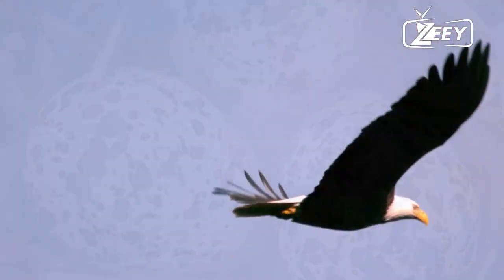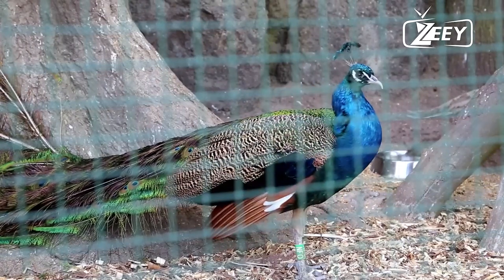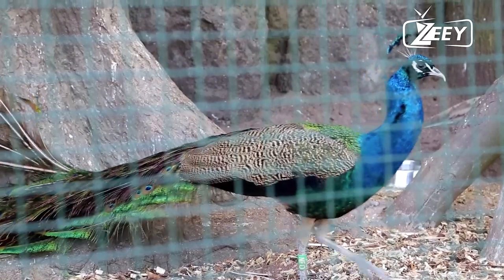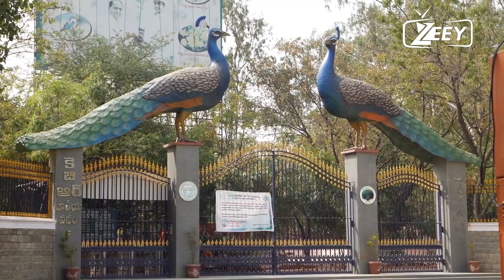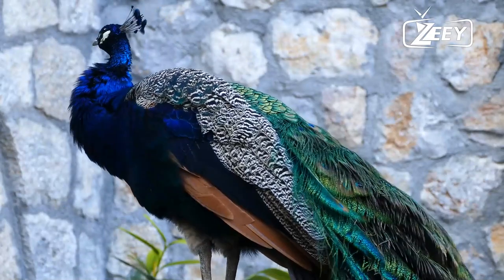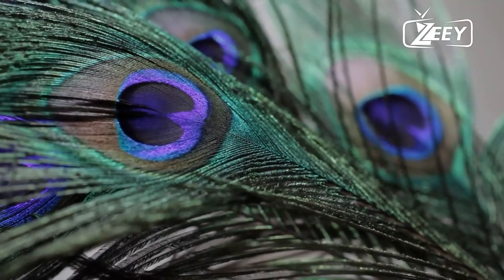Peahens are cunning birds that use unfertilized eggs as a decoy, placing them far from their nests to frighten off predators and keep them away from the chicks. Peafowl can fly starting as young as three days old, but usually prefer to stay on the ground and only fly to flee predators or enter their night roost. Peafowl cannot swim due to their unwebbed feet. The peacock is the national bird of India and has deep significance in Hinduism, representing wisdom, goodness, and compassion. According to Feng Shui, peacocks function as protectors, shielding individuals from dangers and calamities.